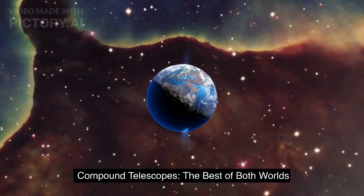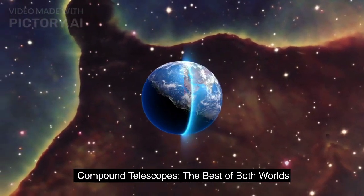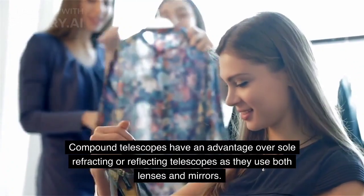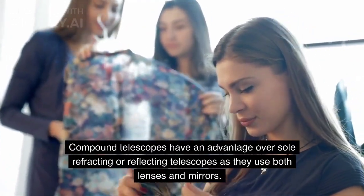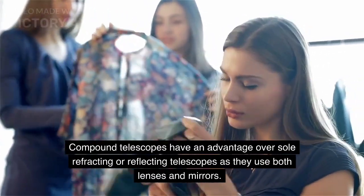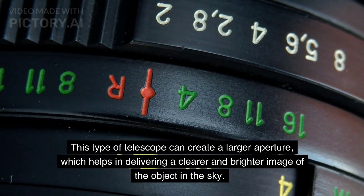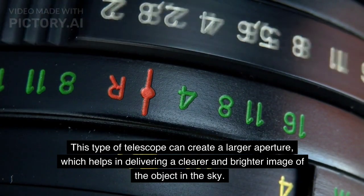Compound Telescopes — The Best of Both Worlds. Compound telescopes have an advantage over sole refracting or reflecting telescopes, as they use both lenses and mirrors. This type of telescope can create a larger aperture, which helps in delivering a clearer and brighter image of the object in the sky.